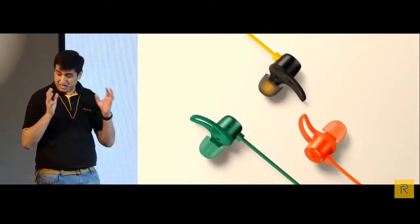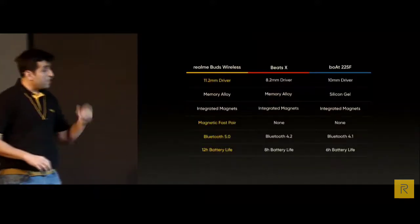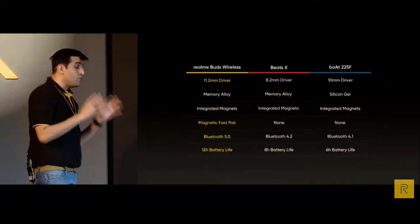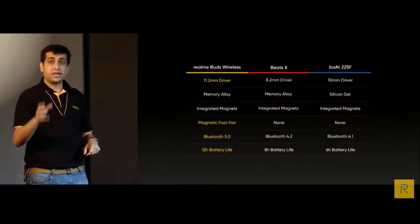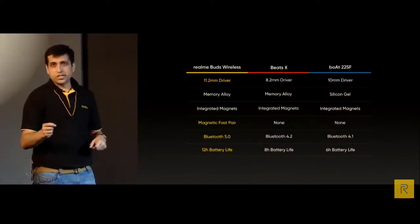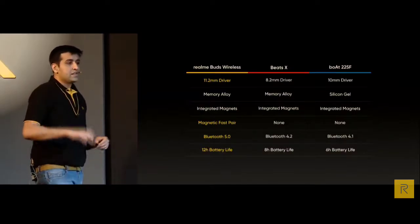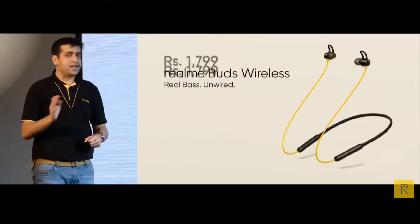We believe the Realme Buds Wireless is the best in class compared with similar-price products and even much more premium ones, outperforming every single one with the largest sound bass driver of 11.2mm, memory alloy keeping the shape solid, Bluetooth 5.0 for fast and speedy connection, and the longest battery life. It will be priced at 1799 rupees only, with the sale on now.